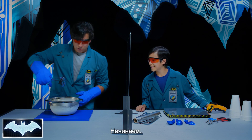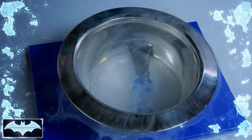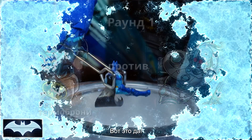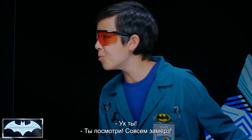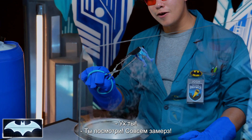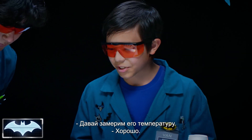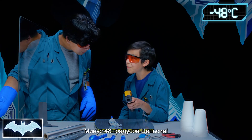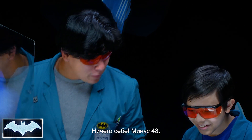Here we go. Look at that — he is so frosty. Let's check his temperature. That's below negative 55 degrees. Negative 55 degrees Fahrenheit. Our temperature gun — that's the lowest it's going to go. That's as cold as Batman's going to get all day.